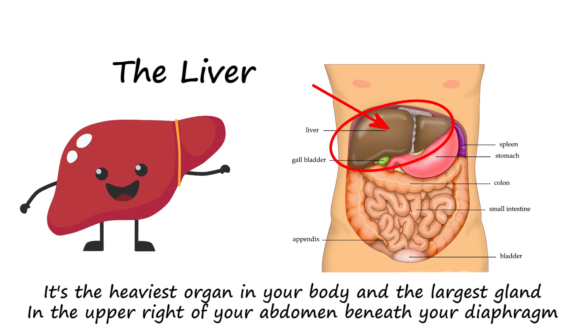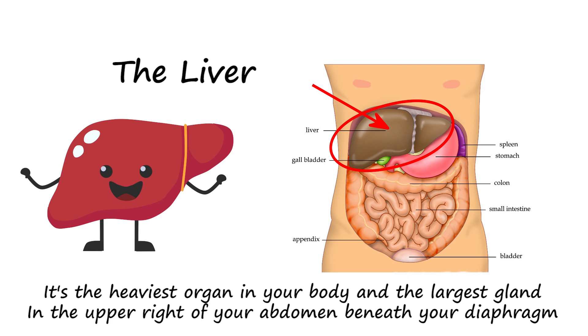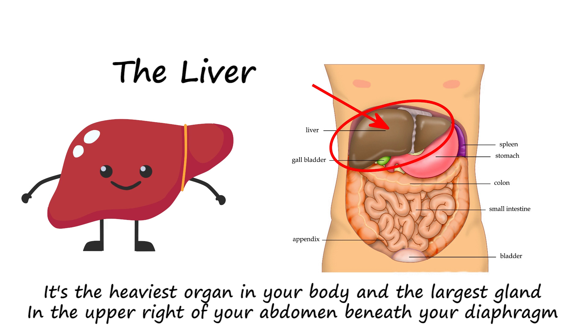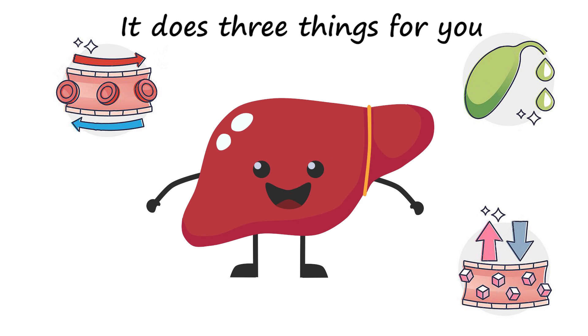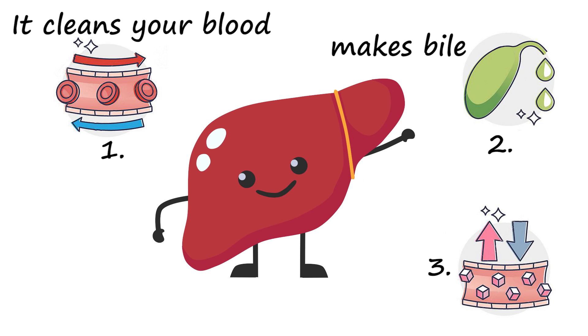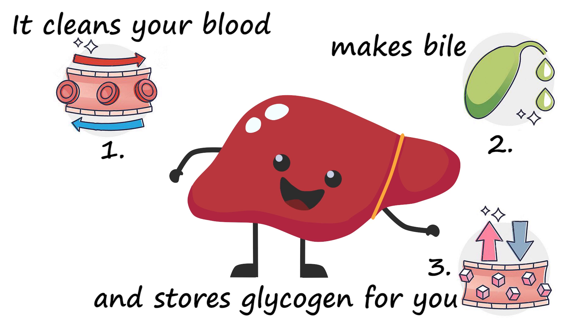It's the heaviest organ in your body and the largest gland, located in the upper right of your abdomen beneath your diaphragm. What does the liver do? It does three things for you: it cleans your blood, makes bile, and stores glycogen for you.